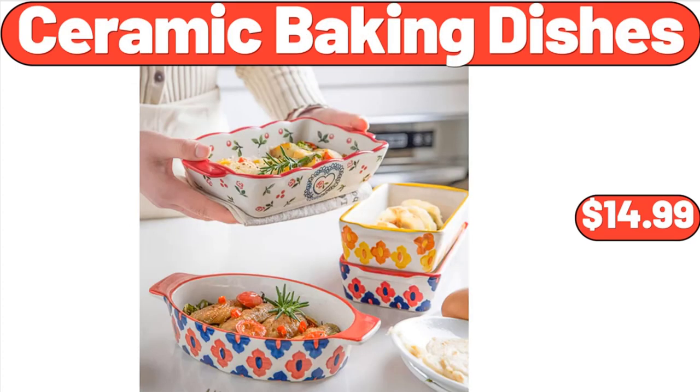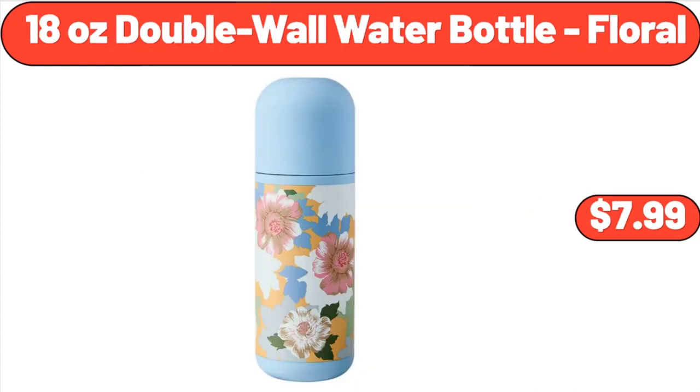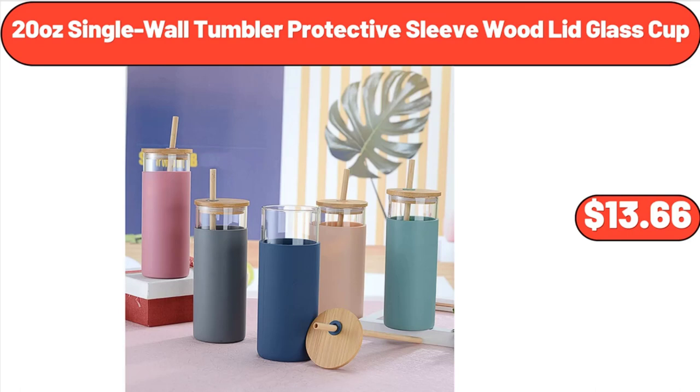Ceramic Baking Dishes, $14.99. 18-Ounce Double Wall Water Bottle, Floral, $16.55. 20-Ounce Single Wall Tumbler Protective Sleeve Wood Lid Glass Cup, $13.66.